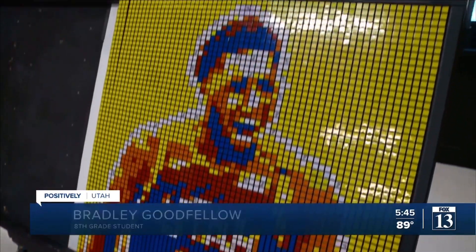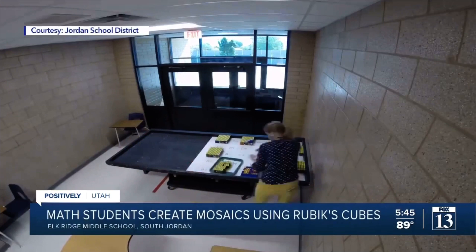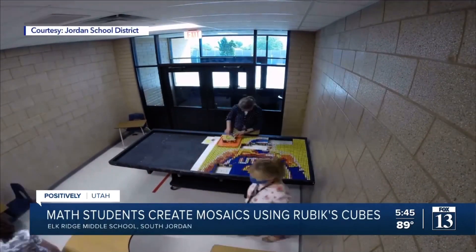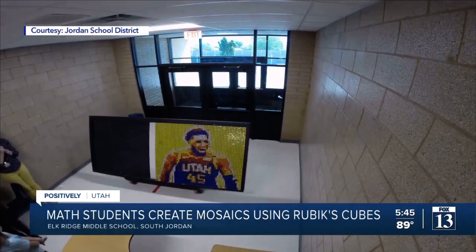I feel great. It makes me feel accomplished because I've done this huge picture with many of my friends, and I love the Jazz, so it's very cool. In all, the kids used 420 Rubik's Cubes to make an impressive mosaic of Utah Jazz guard Donovan Mitchell.